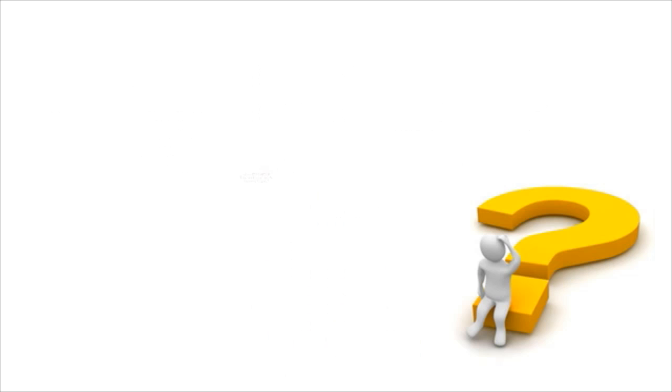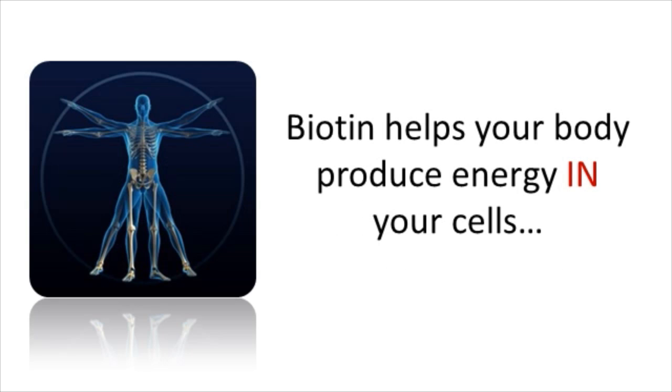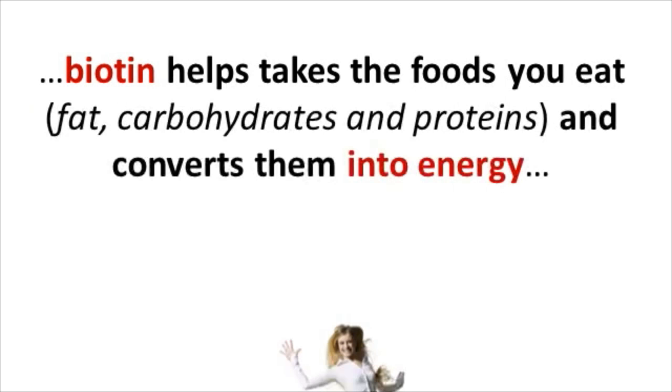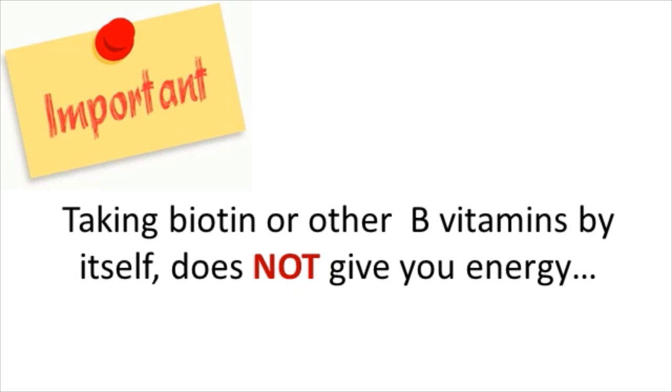So how effective is biotin for increasing your energy levels and eliminating fatigue? Biotin helps your body produce energy in your cells. And like most B vitamins, biotin helps take the foods you eat — such as fats, carbohydrates, and proteins — and converts them into energy.